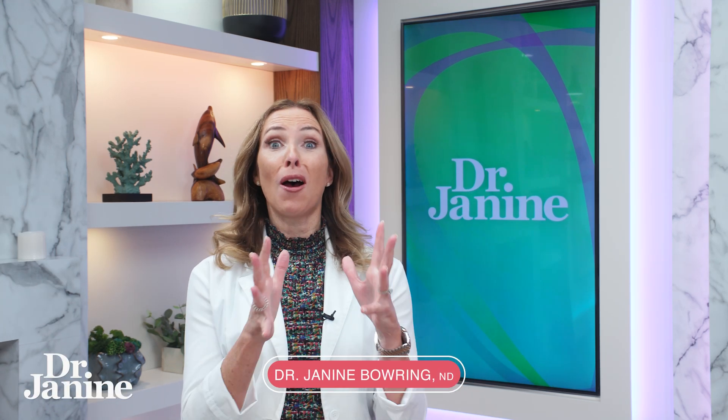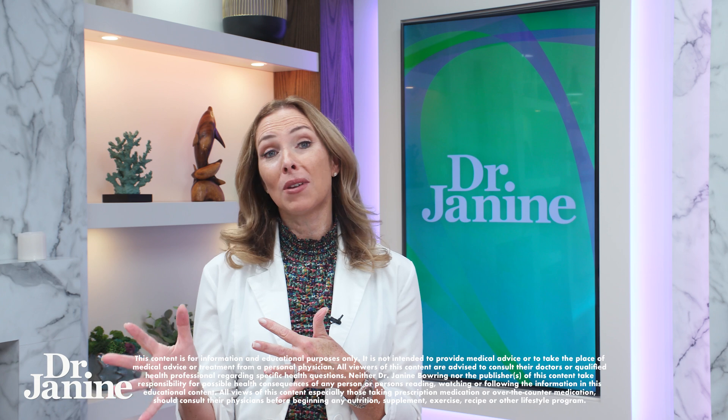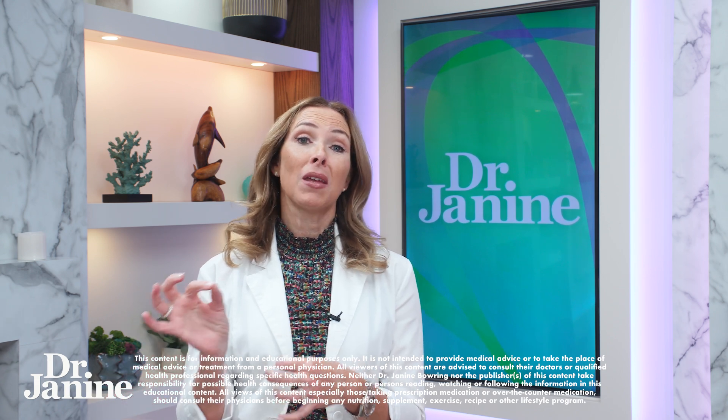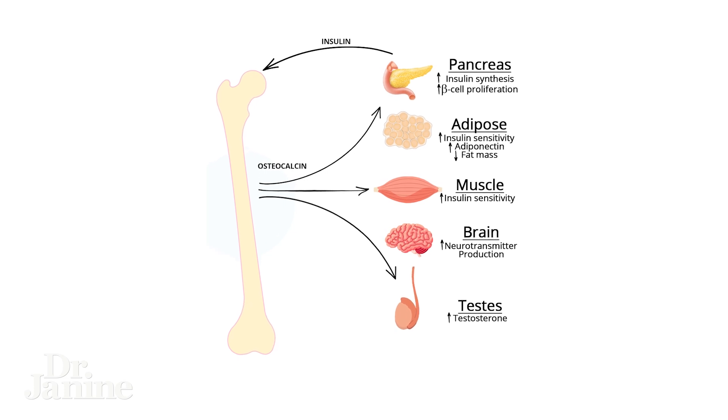To have healthy bones and teeth, we have to optimize our vitamin K2 levels. One of the things that vitamin K2 does is it helps something called osteocalcin. Osteocalcin acts like a hormone and it reduces both insulin sensitivity and our blood glucose levels.